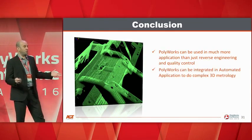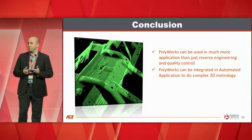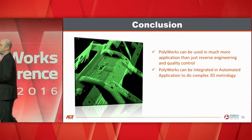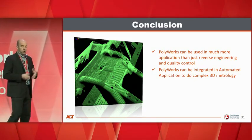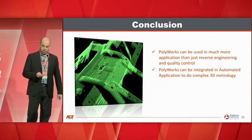In conclusion, two things to remember: Polyworks can be used in many more applications than just reverse engineering, quality control, and manual reporting. We've been using it since 2003 for automated solutions. Polyworks can be integrated into automated applications to do complex 3D metrology.